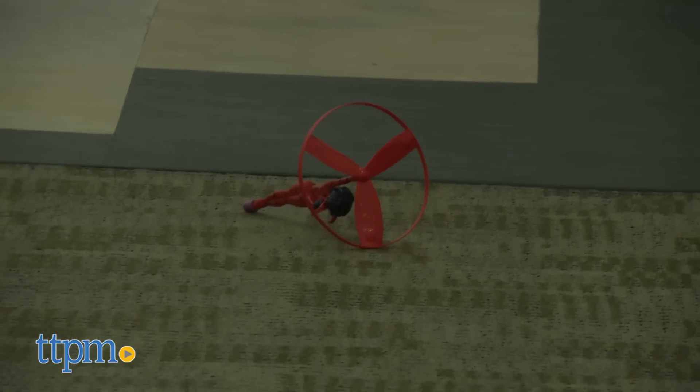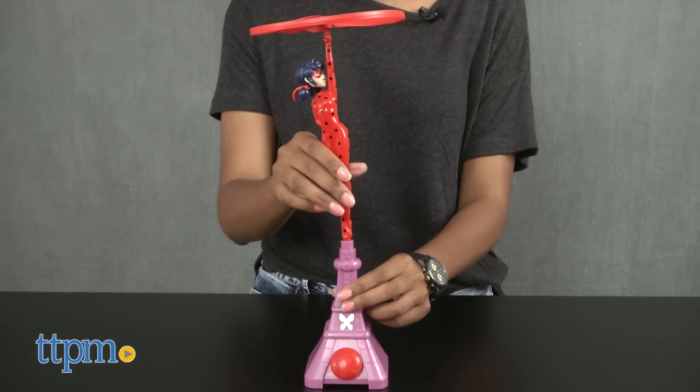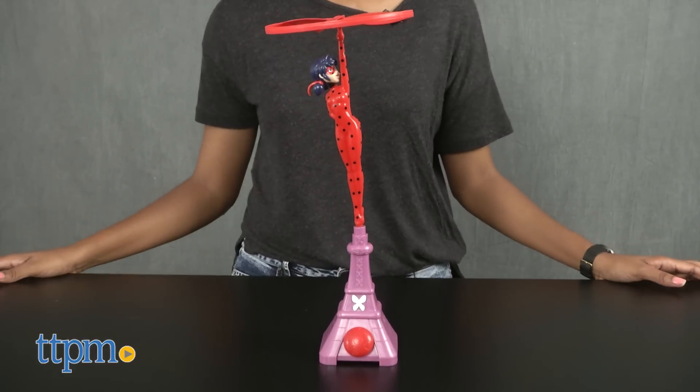The flying disc may come off as you're flying but just pop it back into place to fly high. When Ladybug is not flying around trying to save Paris from evil, stand the Eiffel Tower upright and place Ladybug on top for display.